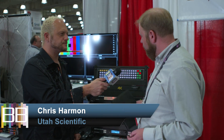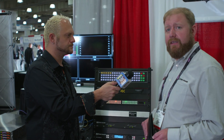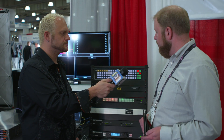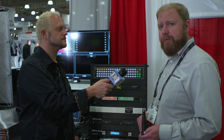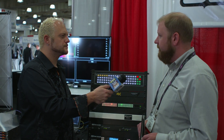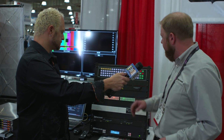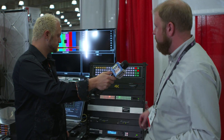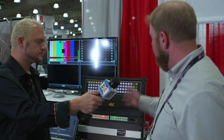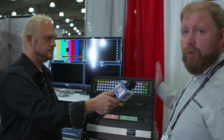We've got a number of different router options — everything from as small as a 10x10 all the way up to a 1056x1056. We do a lot of hybrid routing, IP input-output, traditional HD-SDI input-output. So basically anything in, anything out, whatever you need. And we've got a whole line of different control panel types. This is one of our bigger LC control panels where it's completely programmable, giving you any range of different panel types all within one panel. You can make anything you want out of it.